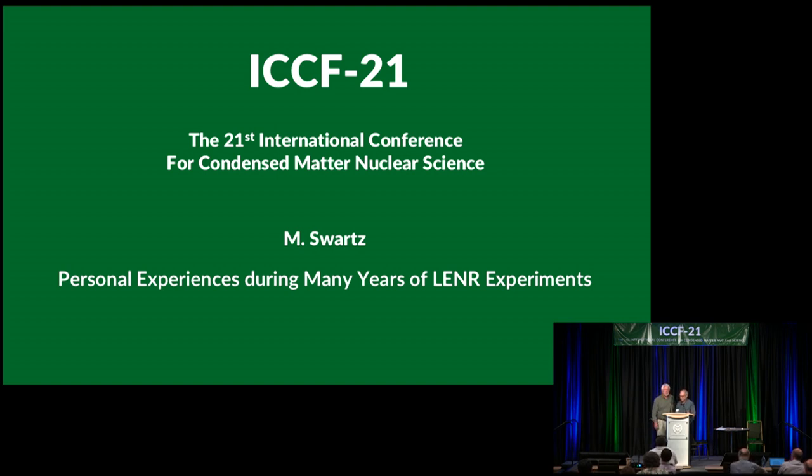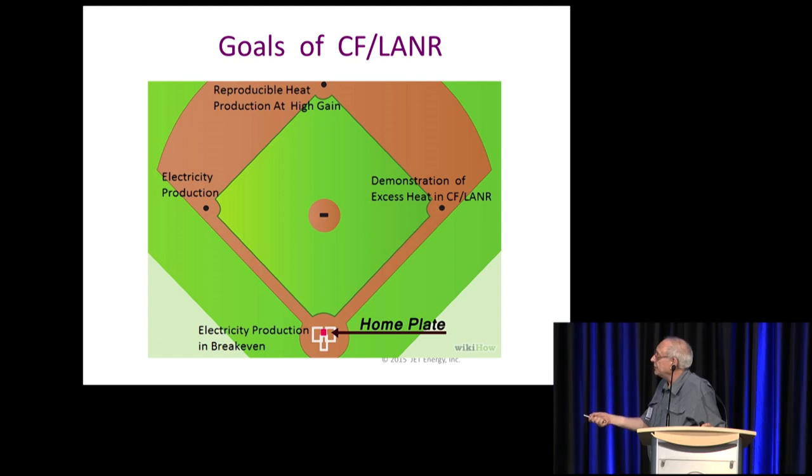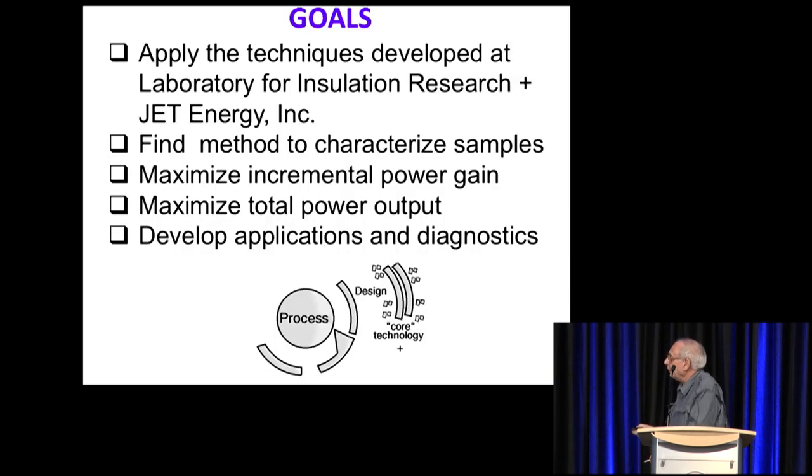Personal experiences during many years of LANR experiments. Right now in cold fusion, we're able to make enough heat. We're able to almost generate electricity using thermoelectrics. We're way past the demonstrations stage — we've shown reproducibility. The one thing we haven't quite hit is getting feedback on the electrical loop, and that's what we're working on.